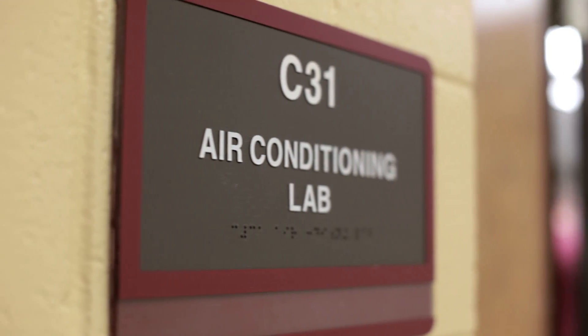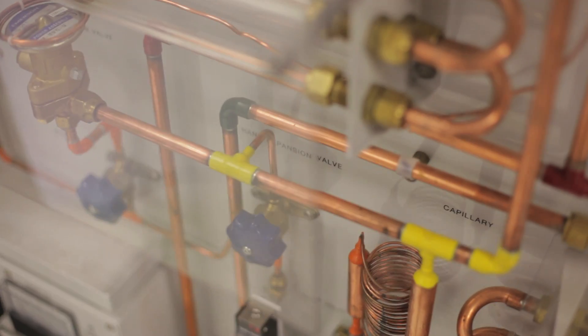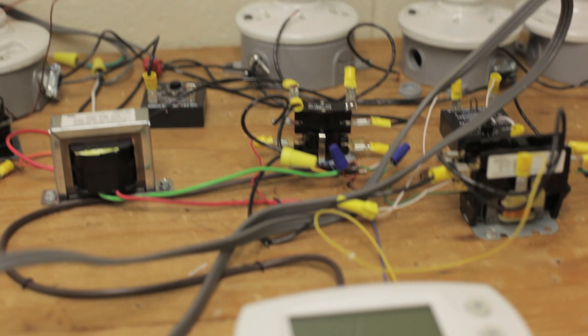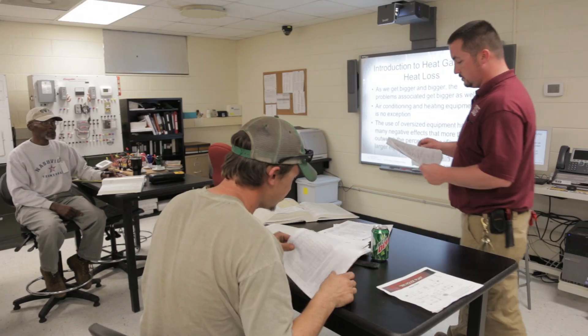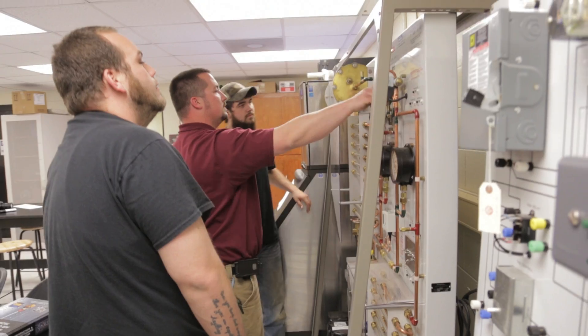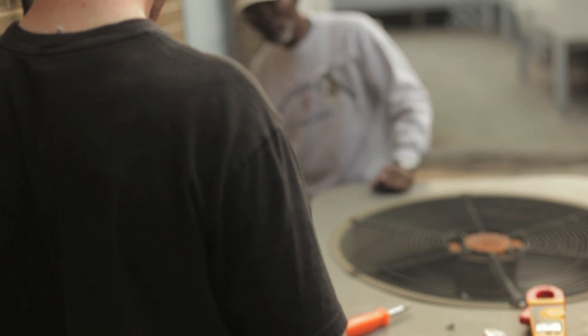In the HVAC refrigeration class we learn basic principles of heating and air conditioning and refrigeration, electricity controls, and deep freezers. We get to work on bigger systems here at the school and on things that are actually in the field. The program is developed to teach students theory and help them develop hands-on skills they would use in installation and service of the HVAC industry. Through the second semester they can gain the EPA certification, which is mandatory pretty much in the field.